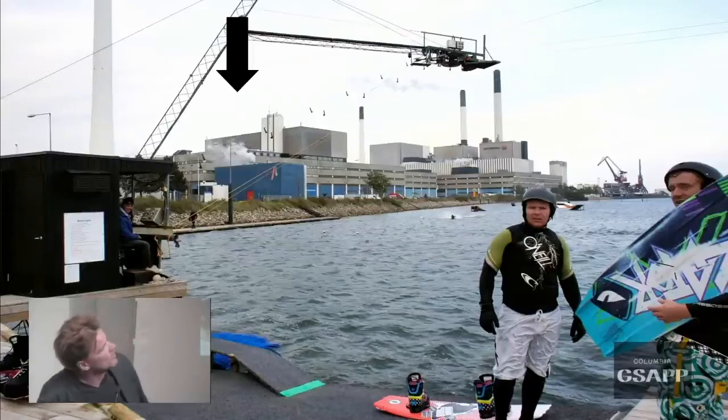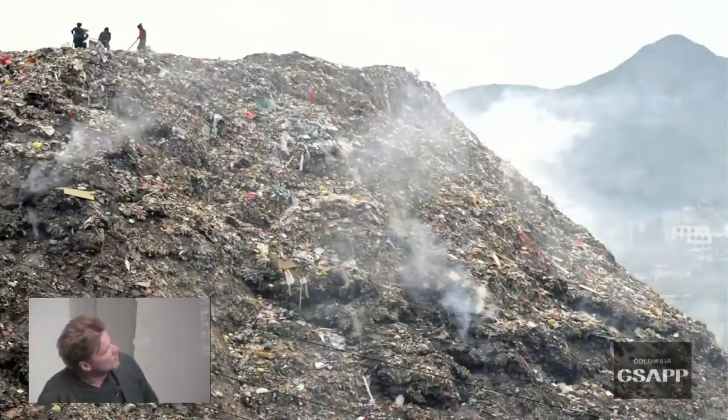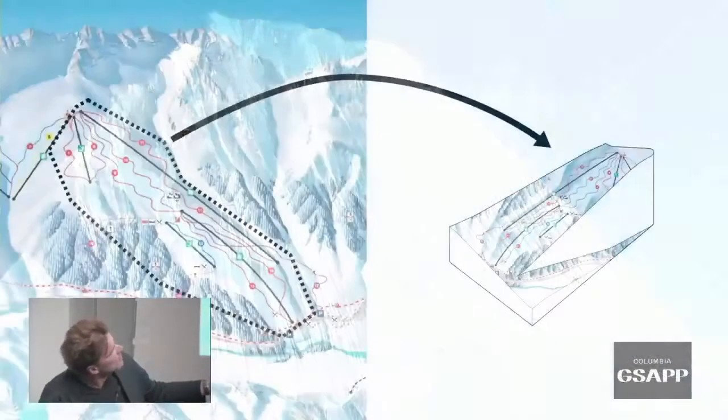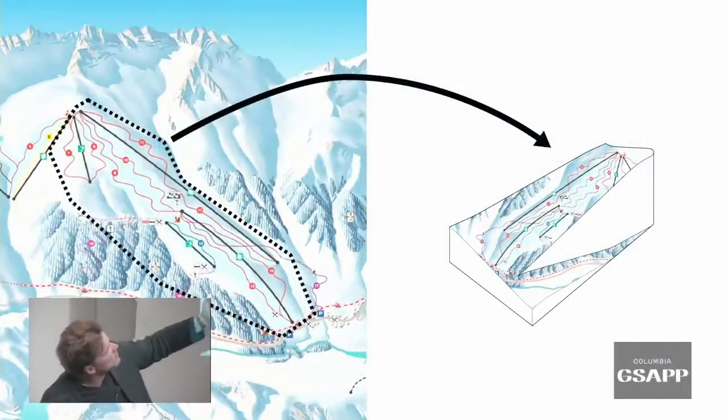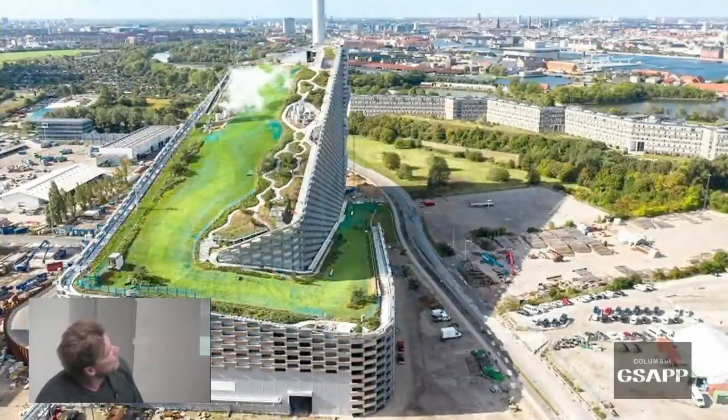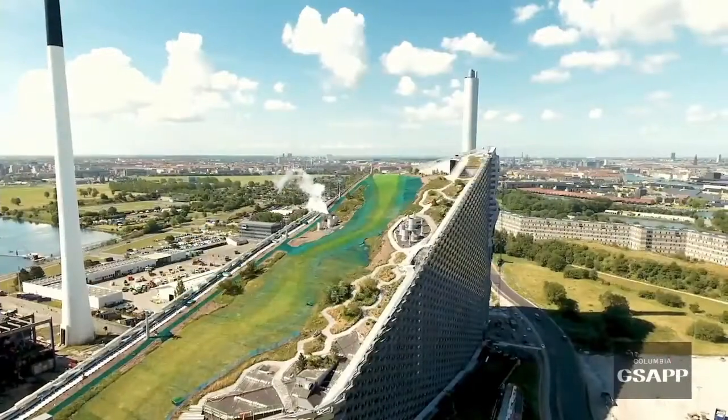No toxins coming out of the chimney. So we thought maybe a mountain of trash could become an actual mountain. Our nearest ski slope in Copenhagen is six hours away in Åre in Sweden. We could put two-thirds of that main slope on the roof of the power plant. And so we did.